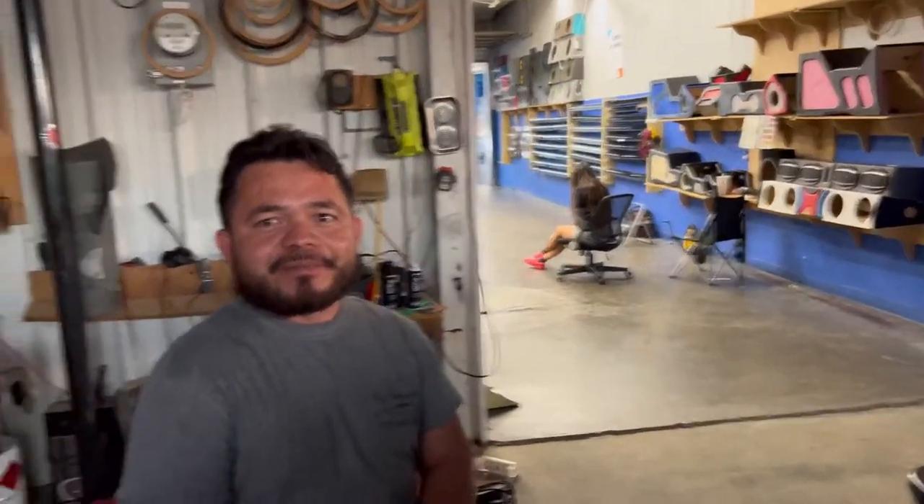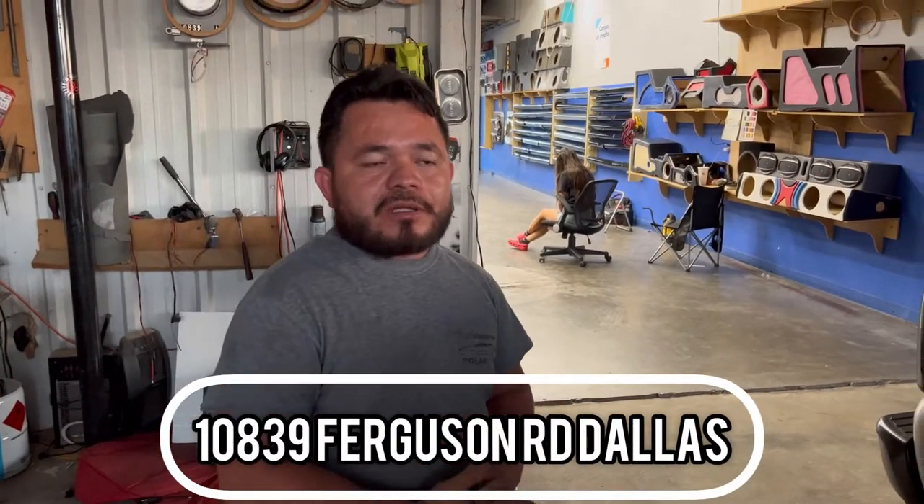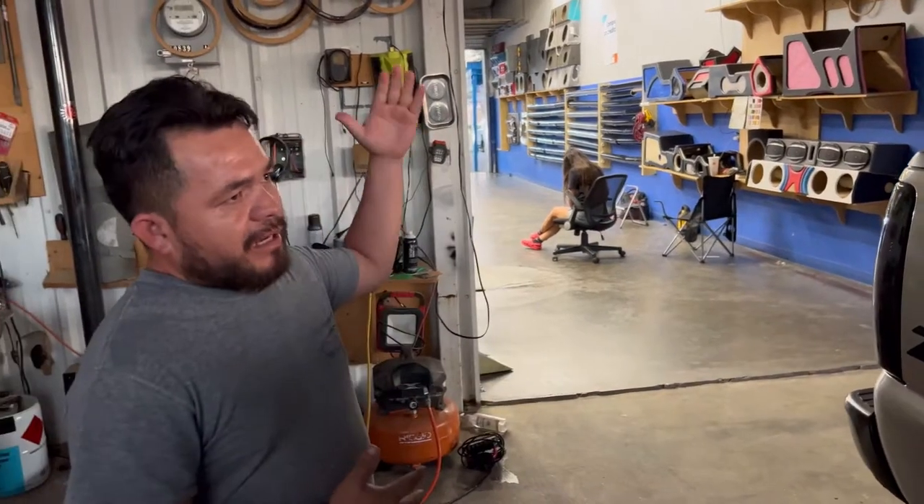For the people who want to come check it out, come to the 10.5 setup. We have the truck here ready.